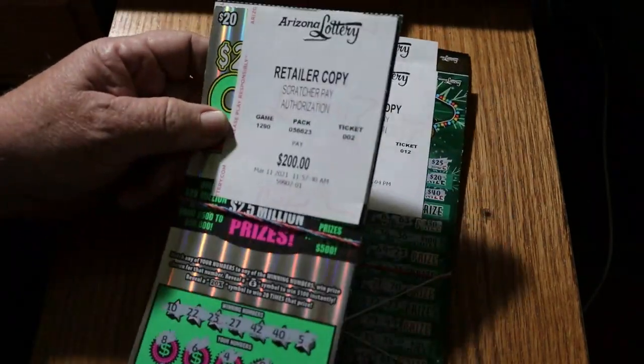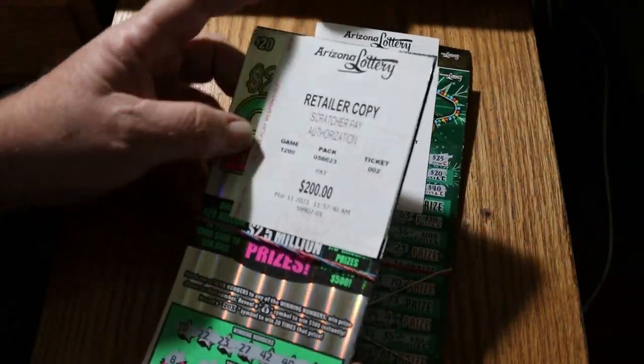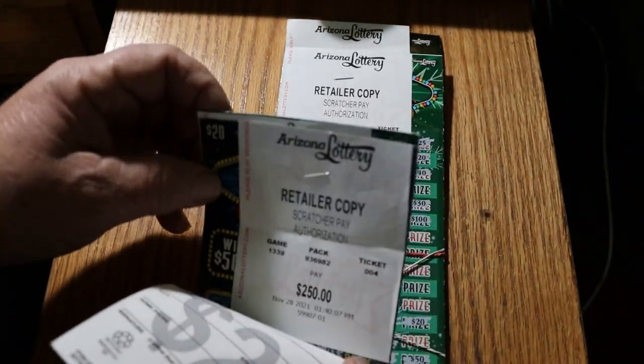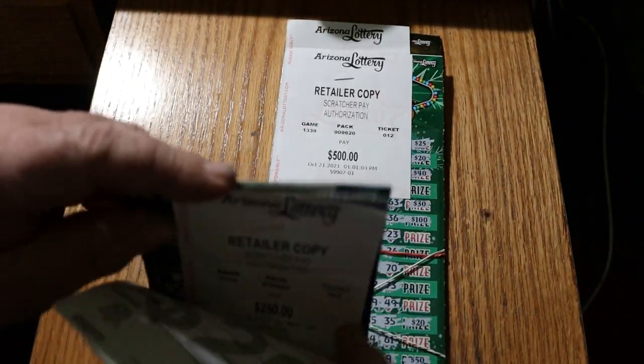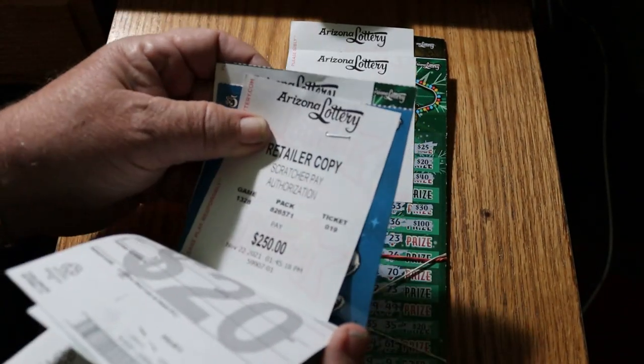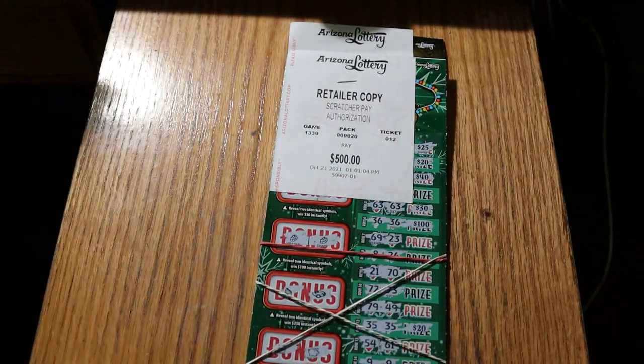Now we have Cash Explosion 200, and behind it are three tickets - two $250s and one more. So we got that.